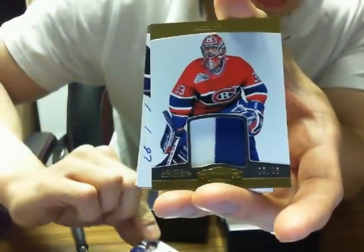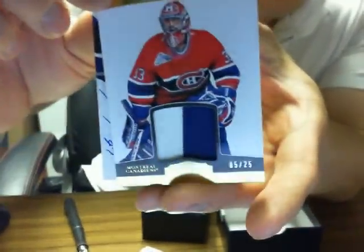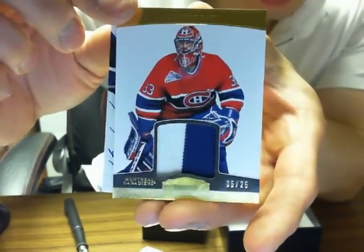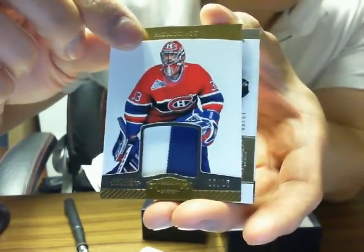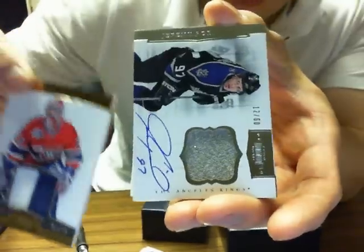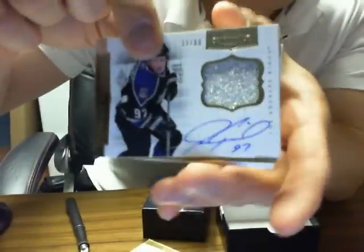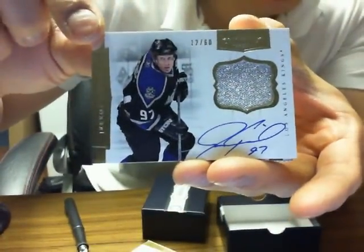We have a Patrick Waugh, looks like a prime for the Montreal Canadiens, 5 of 25. We got Jeremy Roenick Dominion patch, 12 of 60 for the LA Kings — JR.